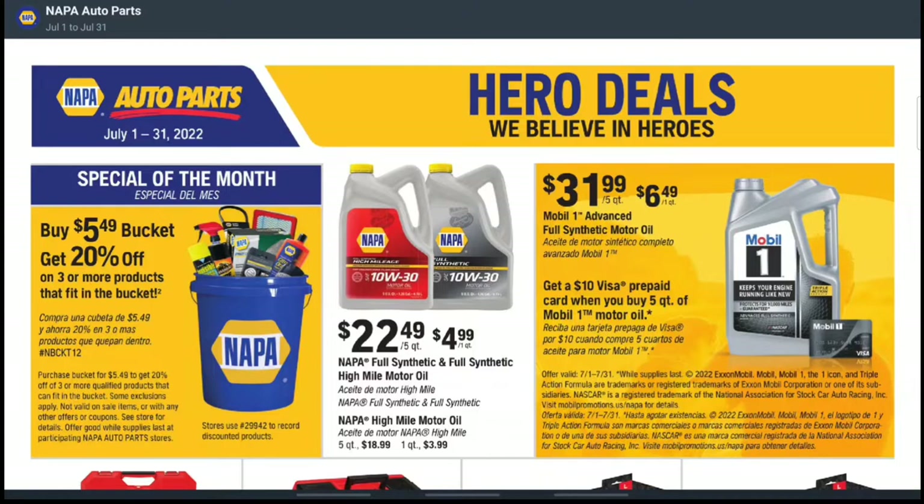Right off the bat, I started looking at this ad and I thought this was so funny to see. You buy the $5.49 bucket, and then you get 20% off on three or more products that fit in the bucket. That is funny but also kind of cool — not only are you getting people to buy buckets, but you're also helping them out with 20% off whatever's in the bucket. There is some fine print, but it's a pretty cool and unique deal.